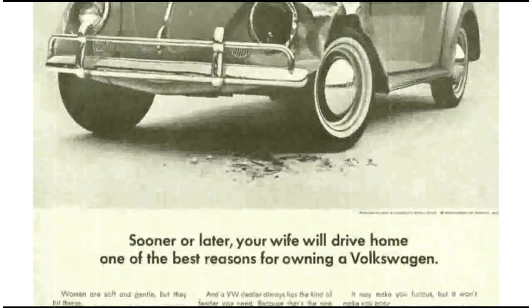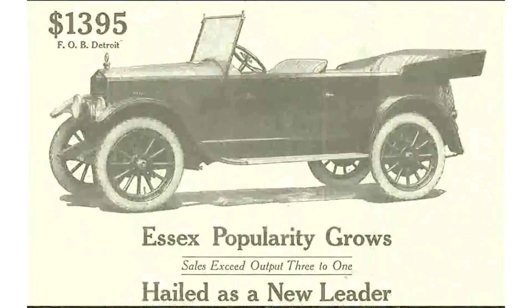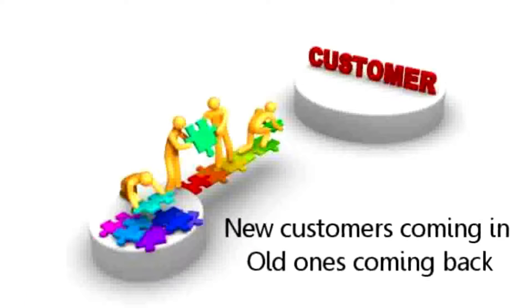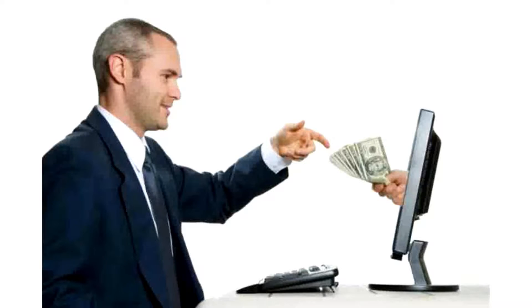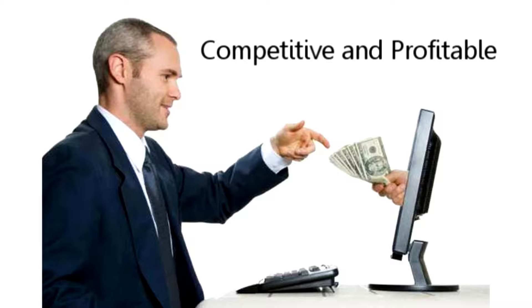Look, the days are gone when traditional advertising like print ads and yellow page listings were enough to keep new customers coming in and old ones coming back. In today's world, your business must be using the internet to reach more customers and clients and to stay competitive and profitable.